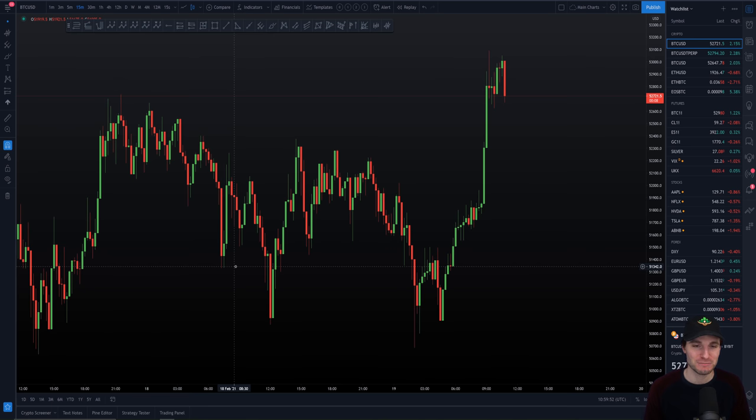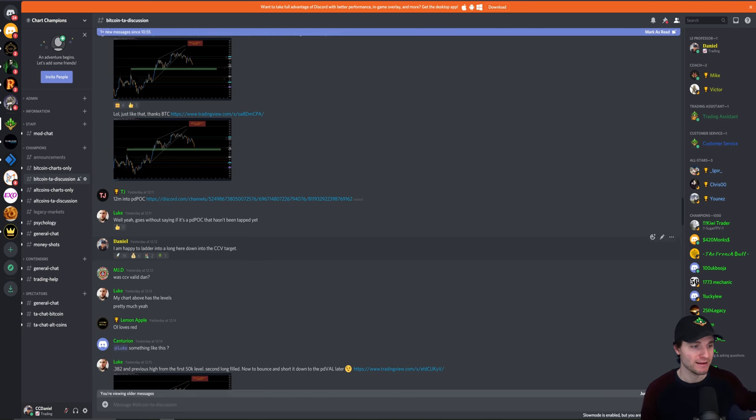If I make a plan and then I get the original step of confirmation, I'm going to stick to that plan whatever happens. And this was my exact plan — what I was sharing to the group was that I am happy to ladder into a long down to the CCV target. What we mean by that is the CCV target is lower, and instead of shorting for that setup, I was actually reversing it and saying I'm happy to ladder into a long position. So essentially the lower that we go, the more I'm going to long.